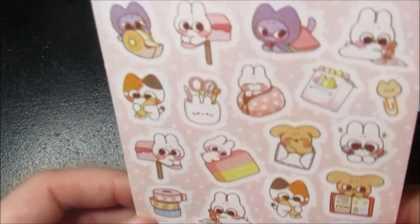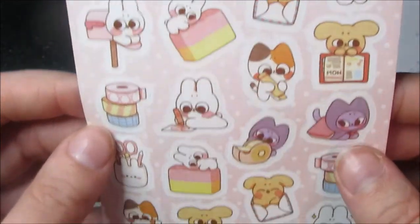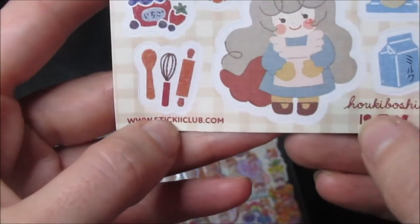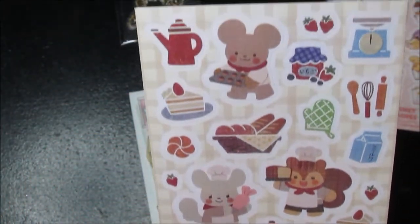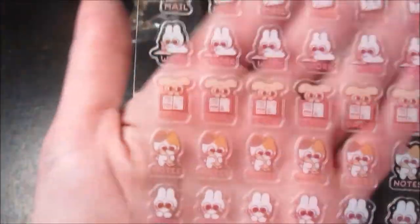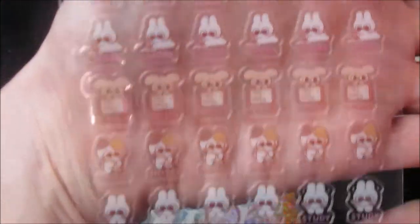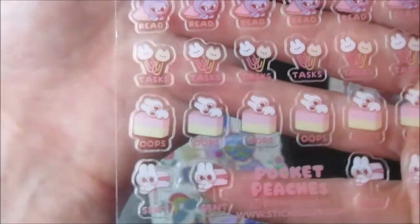And then we have this one — it has little cats and bunnies, really cute. A lot of them I like because they show the website and also the artist that made it. And then we have this one which is gonna be hard to see, but it's the same characters from the one I just showed — but they're see-through, which I really love for planning when you want to see where they'd be placed and how they'd look.